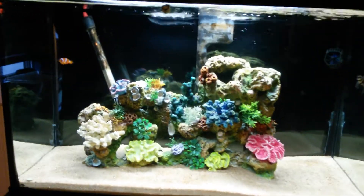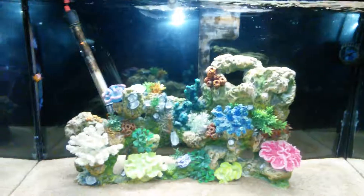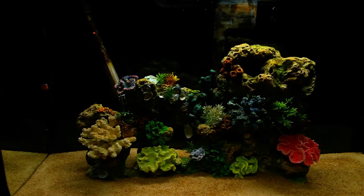What is up guys, TravisBear99 here. Today we are doing an update on my 29-gallon saltwater tank.